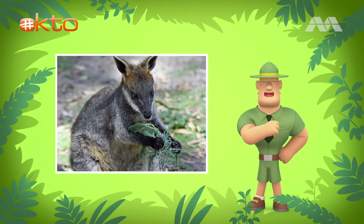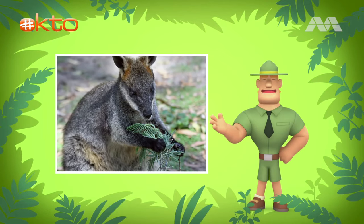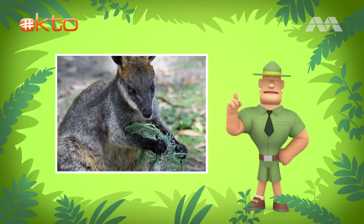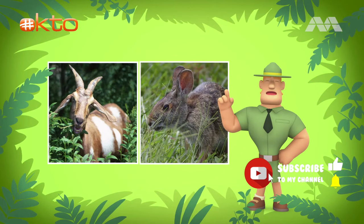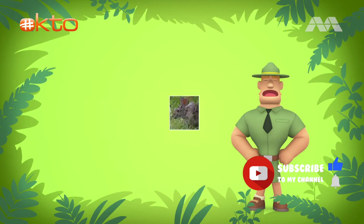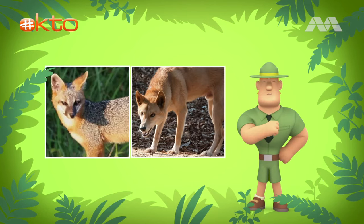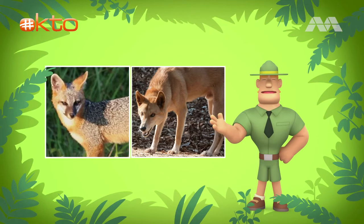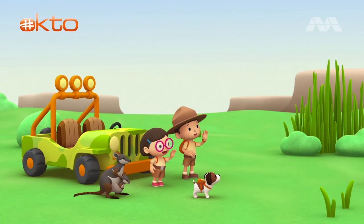Yellow-footed rock wallabies eat things like grass, leaves, and bark. There used to be a lot of food for them, but these days they have to share their food with wild goats and wild rabbits. Oh no. So that's why they're endangered. Correct. The wallaby also has predators — animals that hunt and eat them — like foxes and dingoes. Dingoes are the wild dogs in this country. So you might want to look for a place where there are no foxes and dingoes. Good luck, Junior Rangers. Thank you, Ranger Rocky.